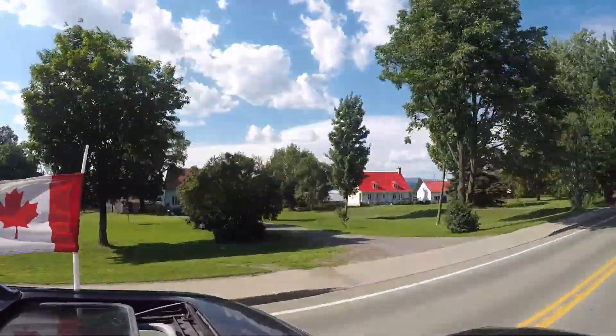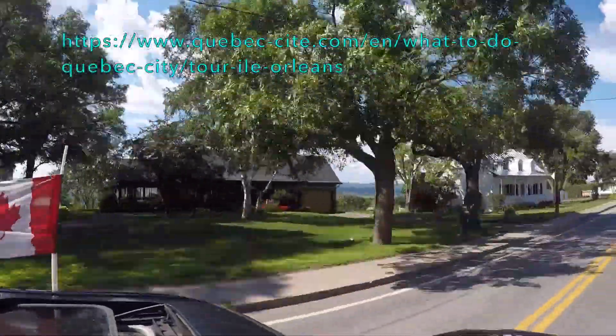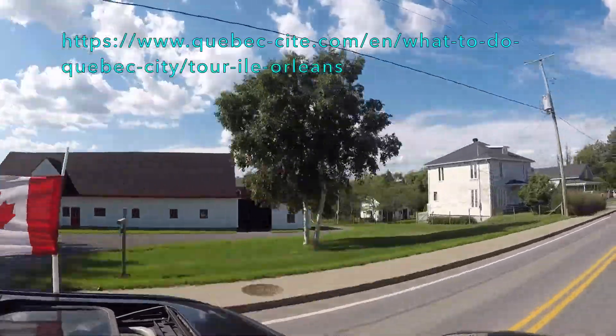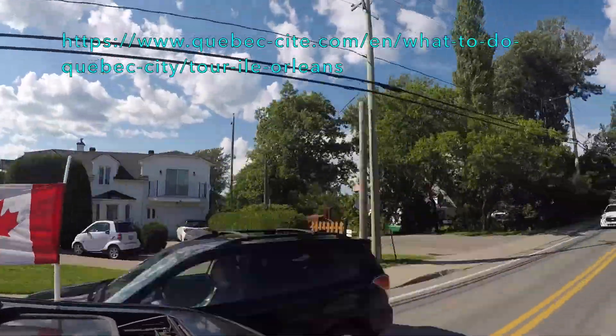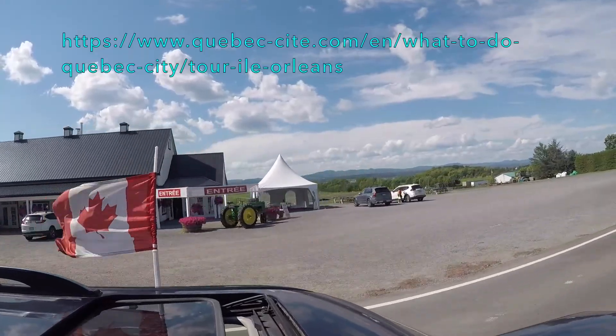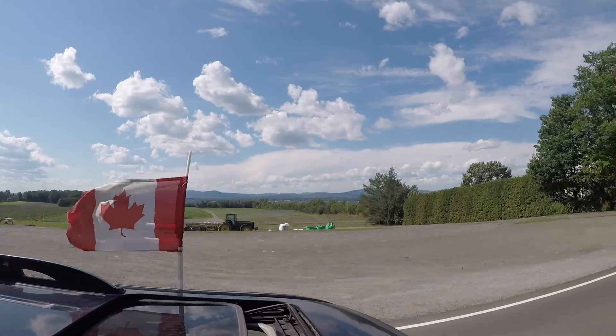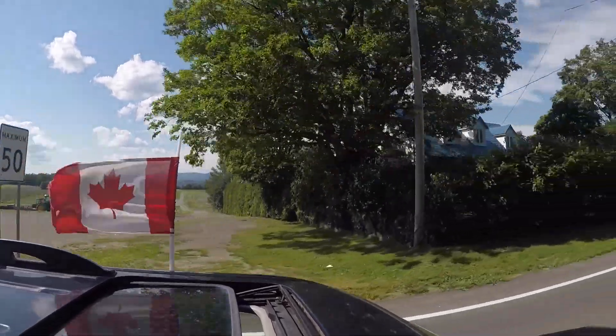There are wineries, cheese shops, sugar shacks, and even orchards where you can pick your own strawberries and apples. You can visit the government website to see all there is to do on this island. For us, we visited a winery, an artisan chocolate shop, and a cidery with tasting over a beautiful patio, and got treated to the very exclusive Very Berry Cafe.